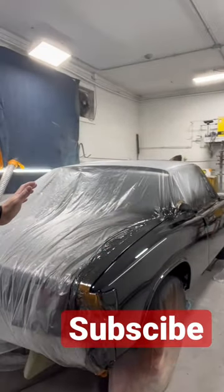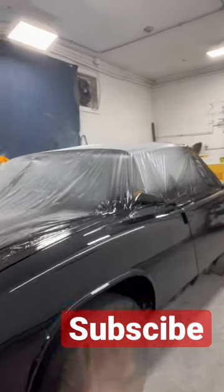Good morning guys, happy Monday. We're here at the shop and it's always nice when you come in in the morning and get to see your paint job that you did on Friday. Looks beautiful.